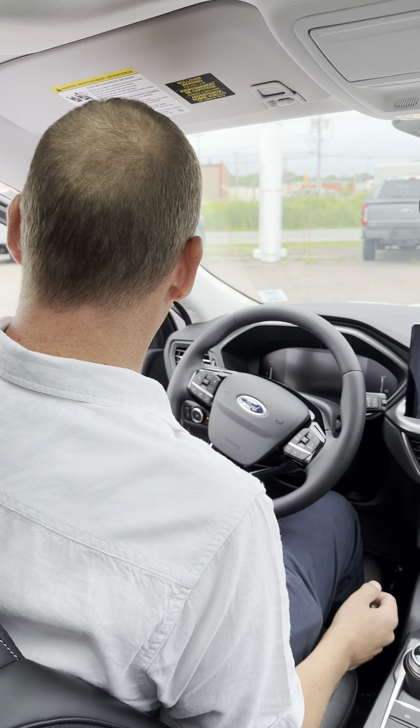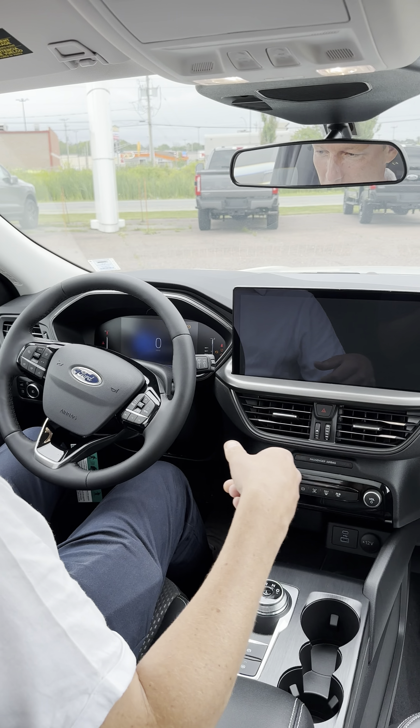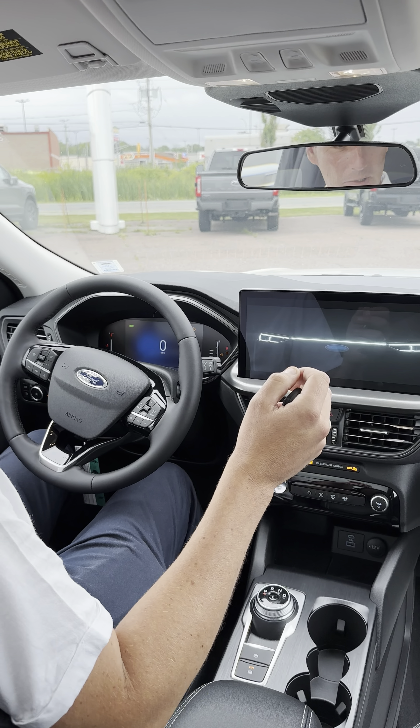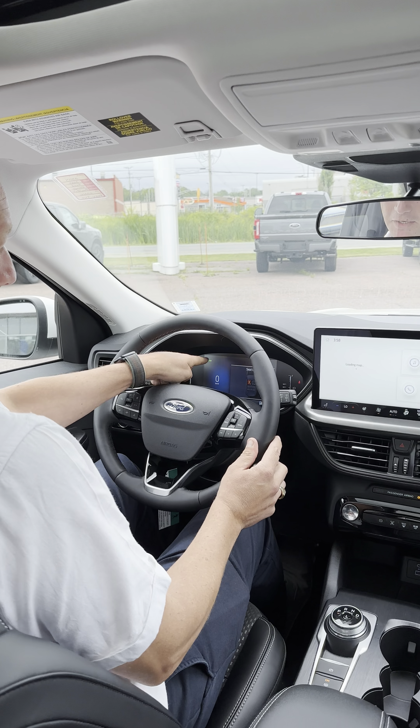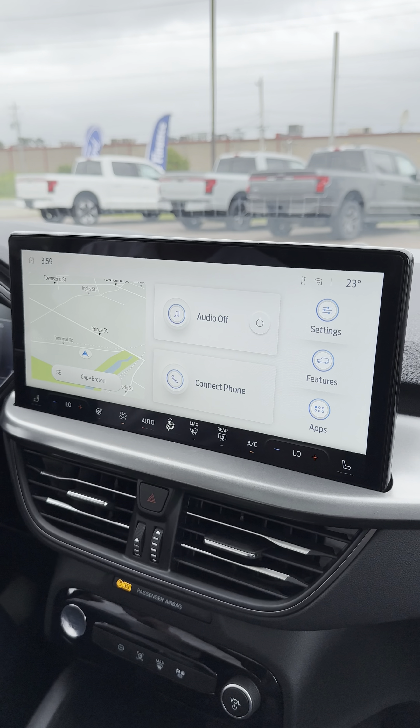Now that we are in our 2023 Escape, we'll close the door. We'll push the button to start the engine — obviously dead silent because it is an electrified vehicle. You'll see a little green ready sign here, which means the vehicle is started and ready to go.